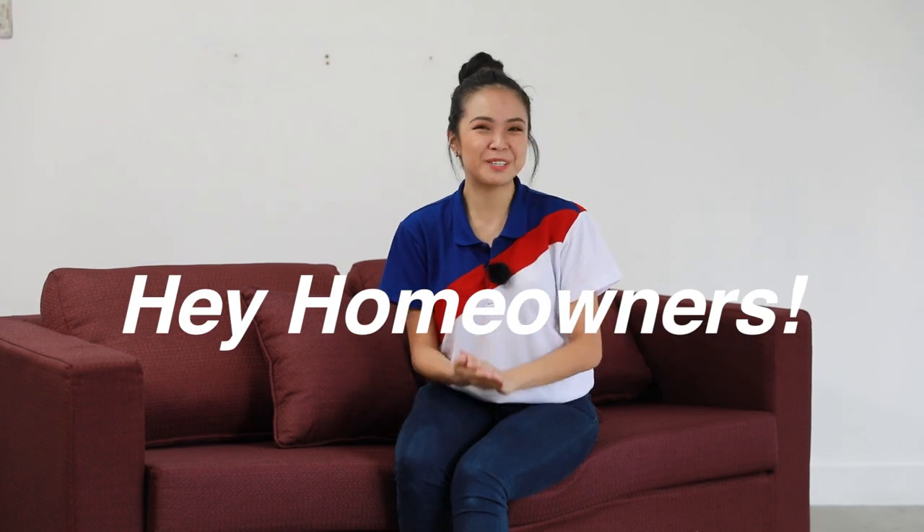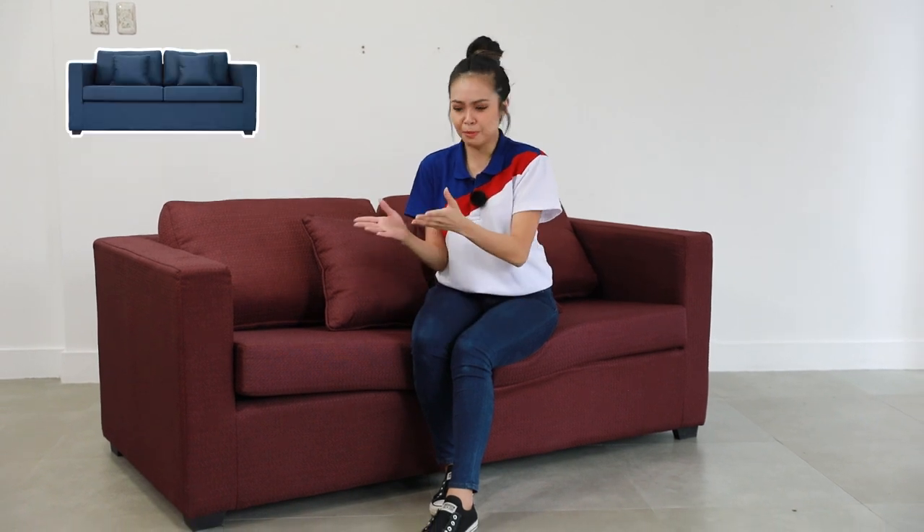Hey homeowners! Hope you're having an inspiring day. Welcome to another episode of MF Home TV Product Spotlight. Today we are featuring the Stacey Sofa Bed. Sofa beds are just one of those home items that completely amazes us when it transforms from a sofa into a bed — it's like watching those oddly satisfying videos online of a home item transforming into a new item with a whole new function. Anyhow, let us meet and greet Stacey because I know you guys are excited.